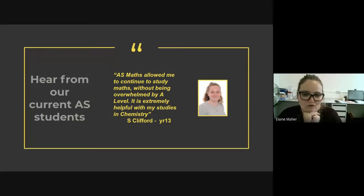Here we have one of our current year 13 students. She was one of my students in year 11 and was more than capable of doing A-level maths, but she didn't want it to be overwhelming. She has found it really helpful to continue her study, and it has been helpful towards her chemistry studies as well.